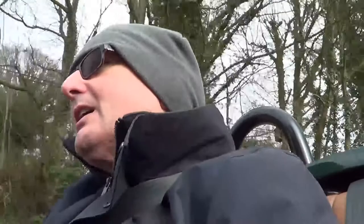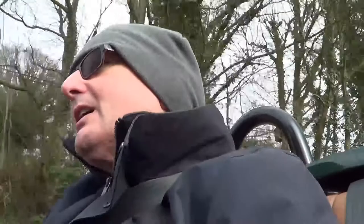I'm Matt Nicholls, this is Classic Cars Driven, and today we've been driving the Morgan three-wheeler. You have to love it — and you can see why.